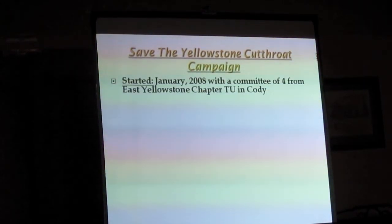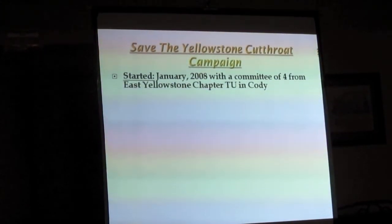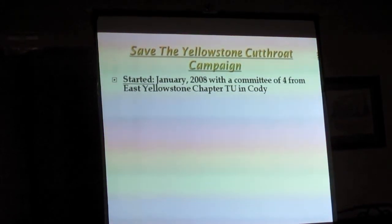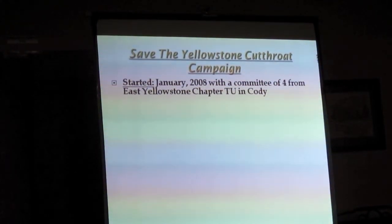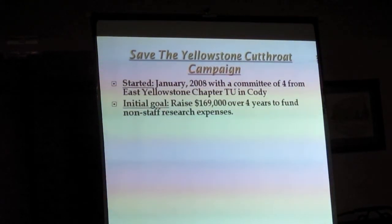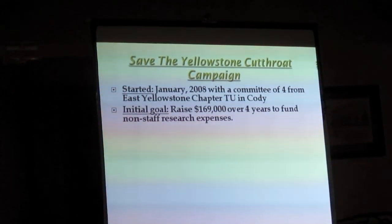That campaign was started in January of 2008 with a committee of four from the East Yellowstone Chapter — a group of people who said there's got to be a better way, there's got to be something we can do about this. They said they were going to raise money for Bob Gresswell to make sure he had funds to explore these other techniques.